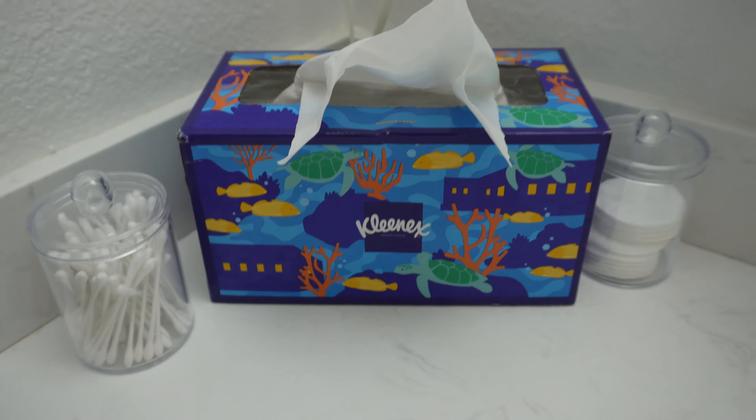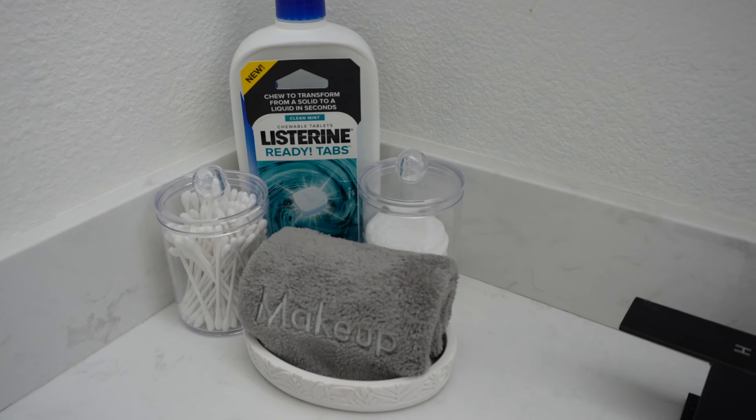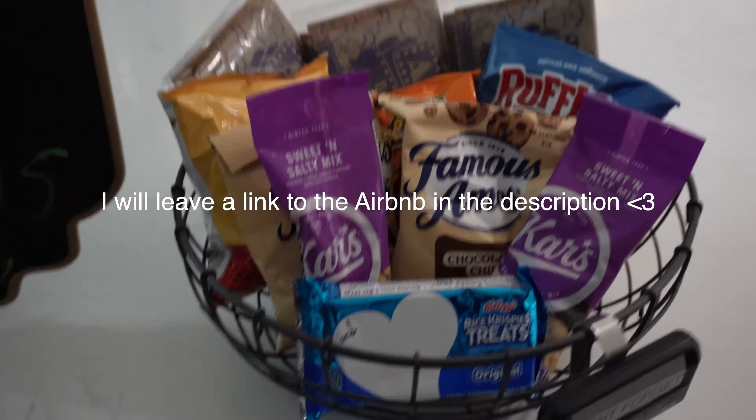This bedroom was pretty big and it had a nice spacious bathroom. They had Kleenex boxes in almost every room, Q-tips, cotton pads to remove makeup, toothbrushes, lotion, Listerine, and razors. And look how cute the hosts were — they left us snacks that we could snack on if we needed to.